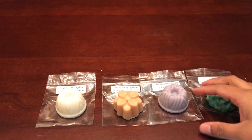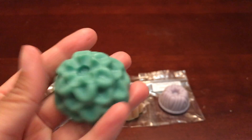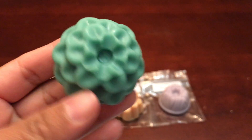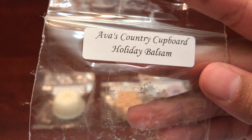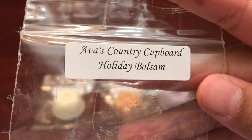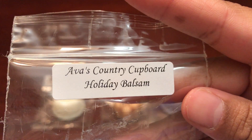The first one is Holiday Balsam — I do not have scent notes for the samples. This is Holiday Balsam and it smells like cinnamon and pine or Christmas tree. It smells really good but it's strong on the Christmas tree type scent.